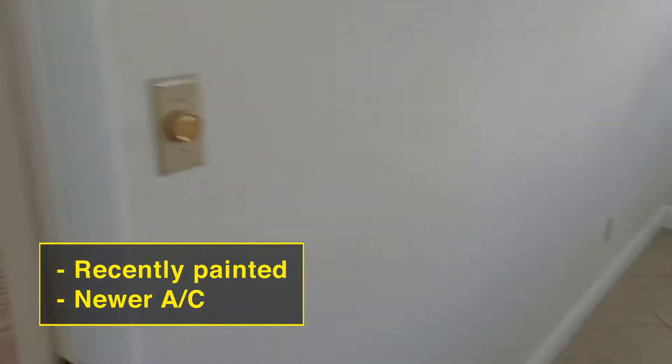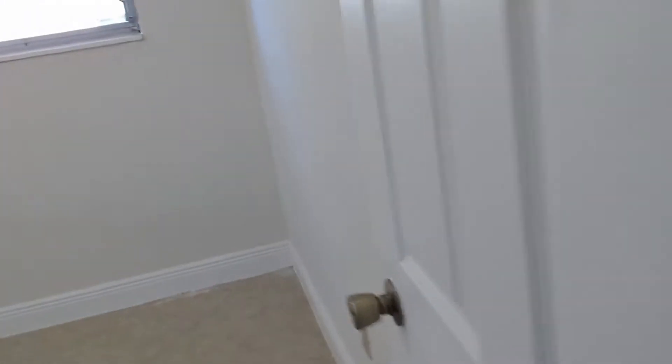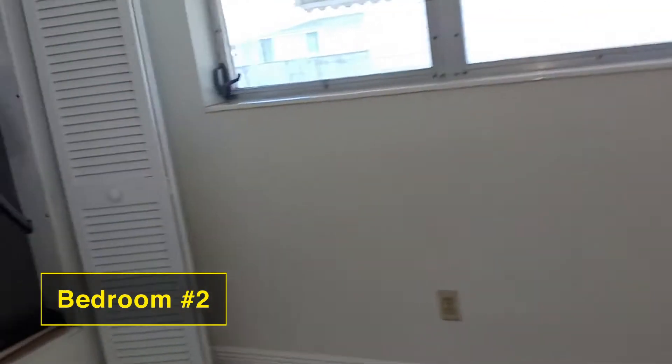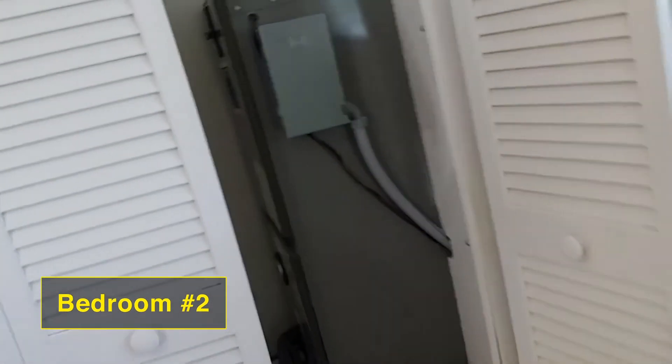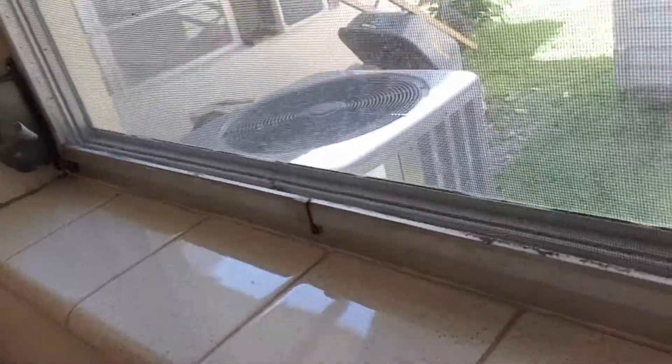It was recently painted. The air conditioner is almost brand new. This is bedroom number two right over here. I also wanted to show you the AC unit, and we can take a look at the new unit outside.